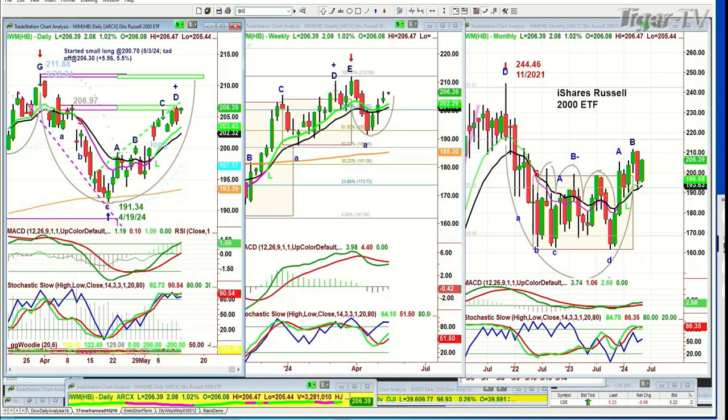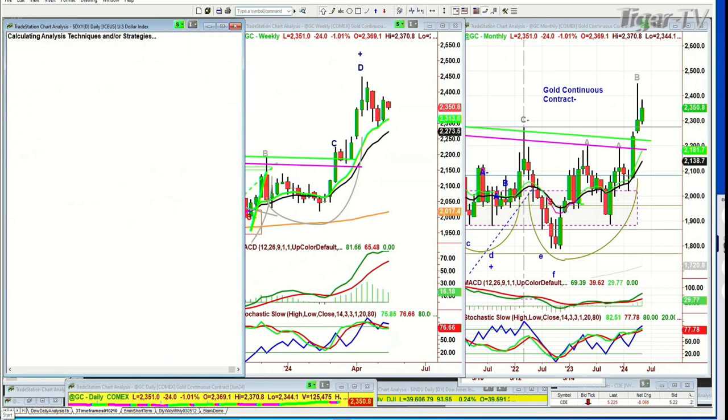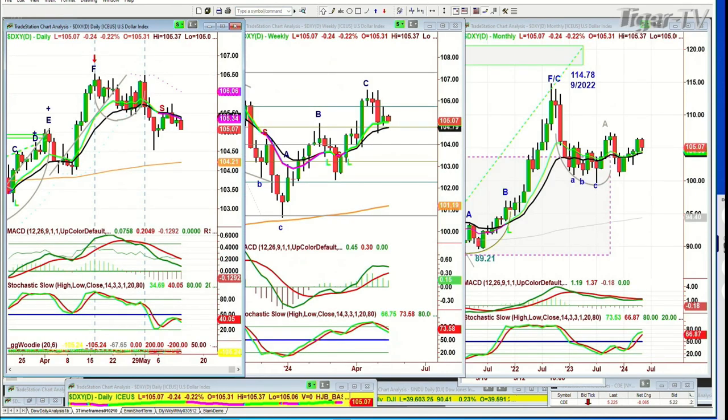Let's go to gold. Gold is pulling back quite sharply, down 24, after a very good rally of the 20 to 90 area — a little digestive phase, that's the way I'm looking at it. Let's look at the dollar. The dollar's down 24 ticks at 1.05.06.